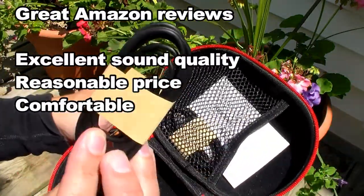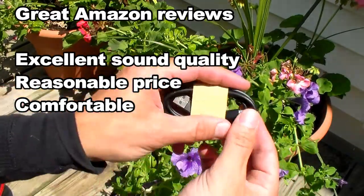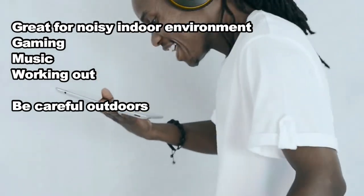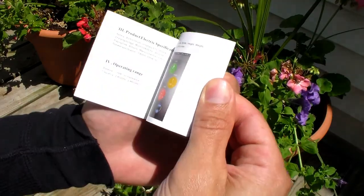On Amazon they've got mostly five star reviews. The consensus is they sound good, especially for the price. I feel like they would be the most practical in a noisy indoor environment or gaming. I'm sure they'd be fine outdoors too, but just be careful because you might not be able to hear your surroundings.